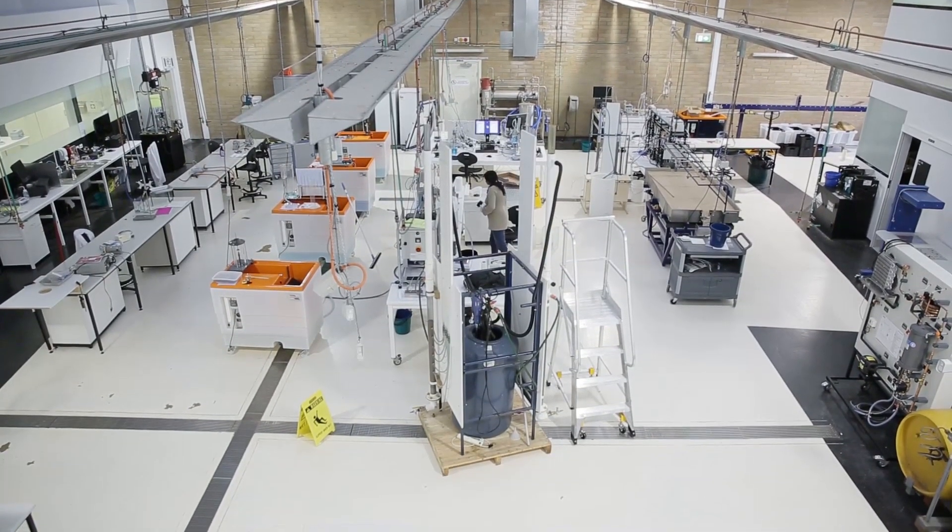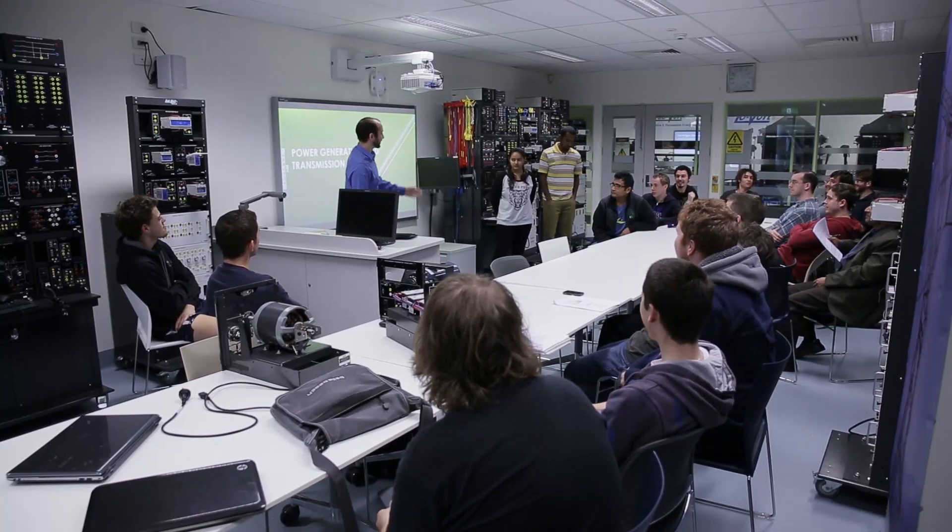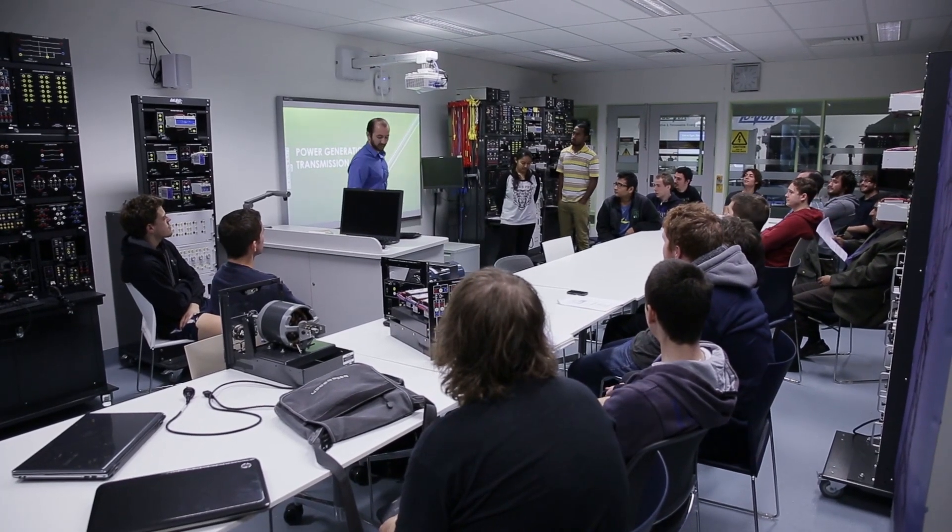The School of Engineering at Deakin has about 1,500 students across our undergraduate and postgraduate programs, which includes around 60 PhD students. We've got about 75 staff across administration, technical and academic.